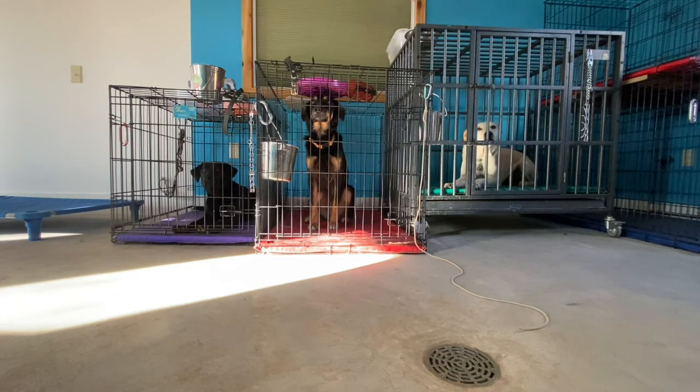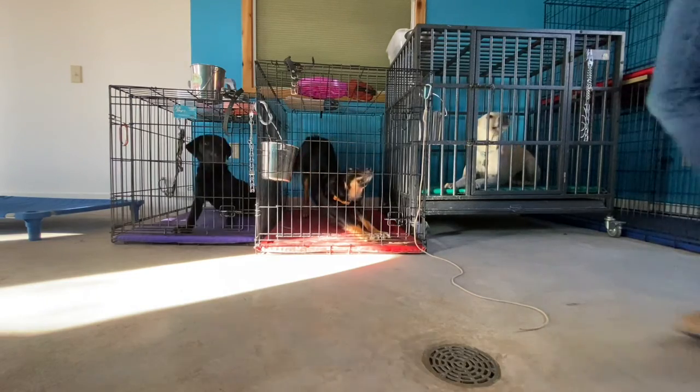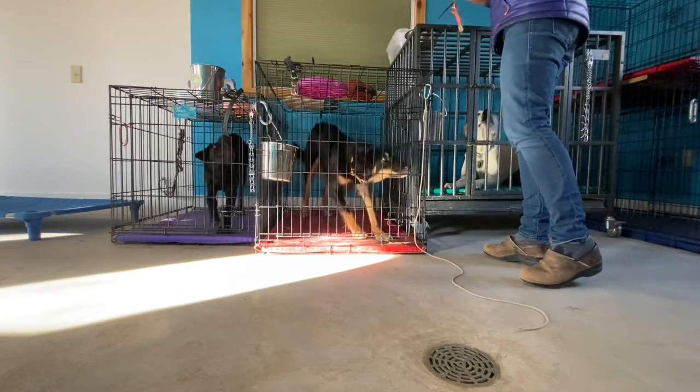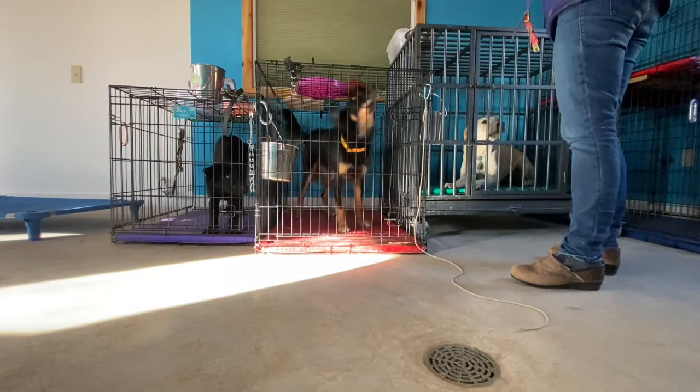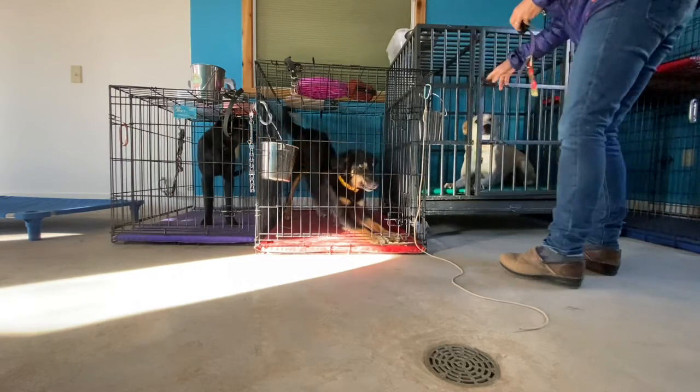I'm not out here saying 'Good morning, how are you guys?' I'm not doing that. I'm just carrying on, being very thoughtful about getting them outside. She's going into a down, so I'm going to reward this one first by opening the crate and putting the collar on.